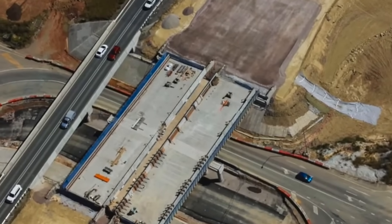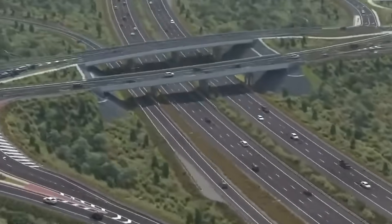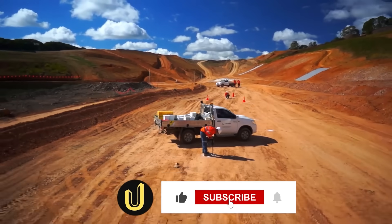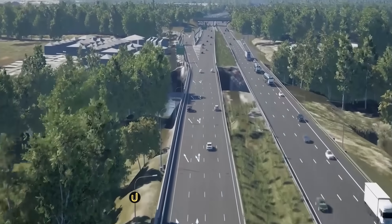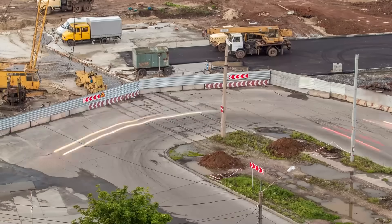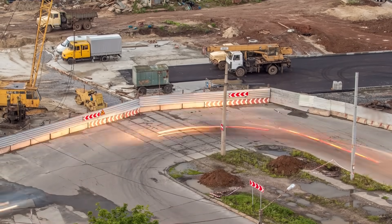If you found this look into one of Australia's biggest engineering challenges fascinating, make sure to like this video, subscribe to our channel, and hit the notification bell so you don't miss our next exploration into the world's most incredible mega projects. Let us know in the comments what project you want to see next.